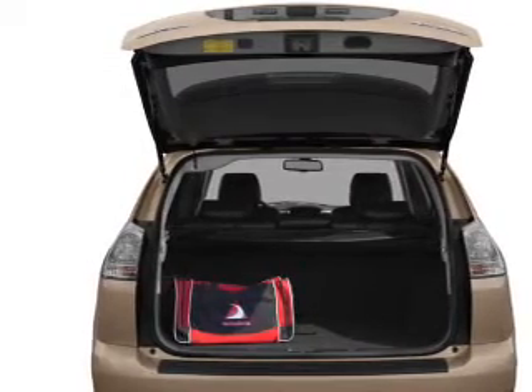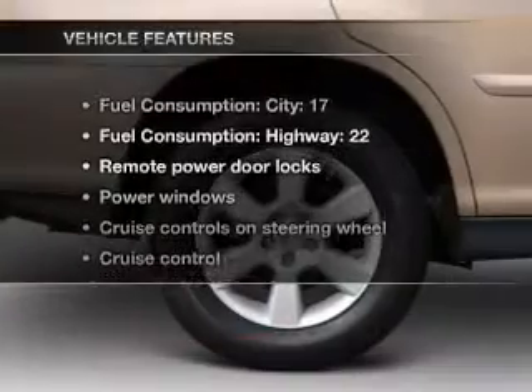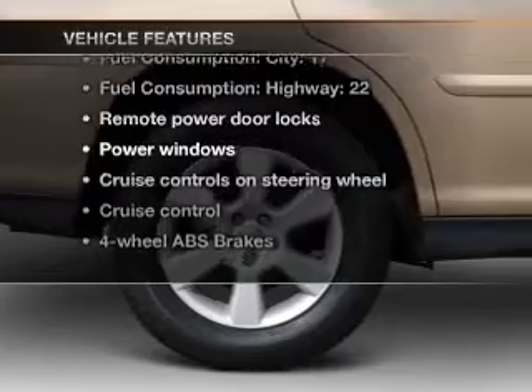This car has separate passenger temperature controls. Plus, enjoy these notable features that are included in this vehicle.